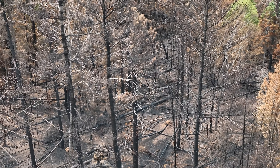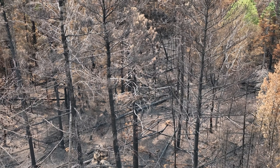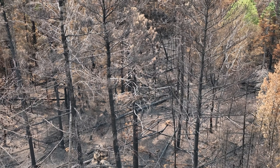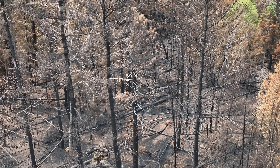As devastating as forest fires can be — especially when it comes to human loss, infrastructure, or the loss of wildlife — forest fires are actually extremely good for the floor of the forest, and it's certainly evident in this video.